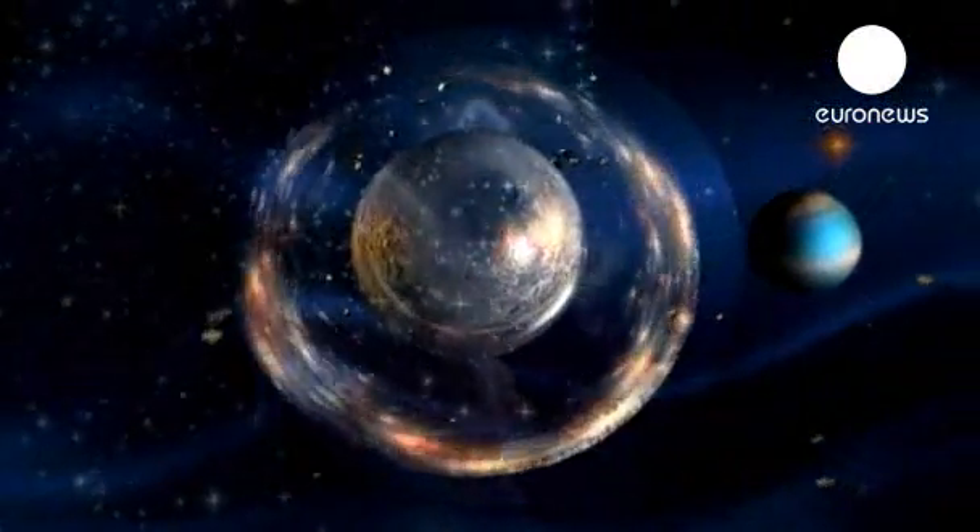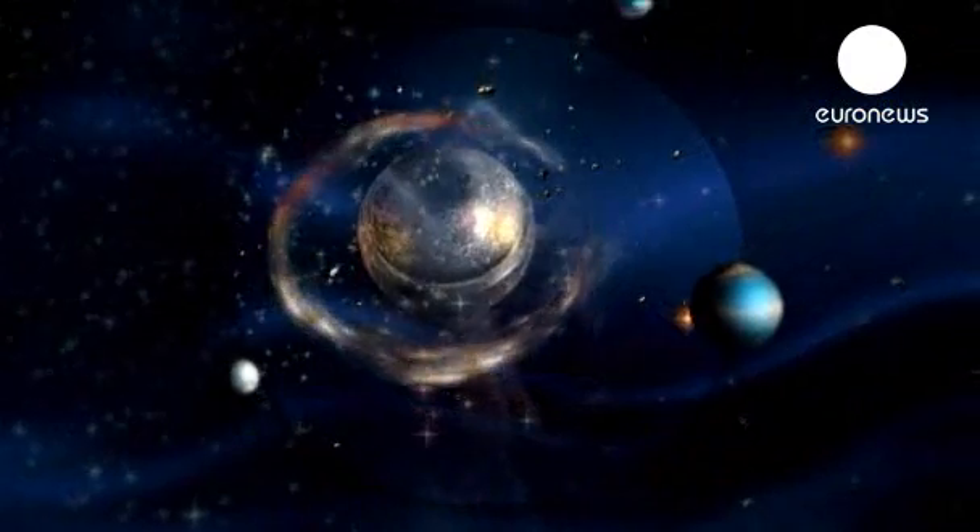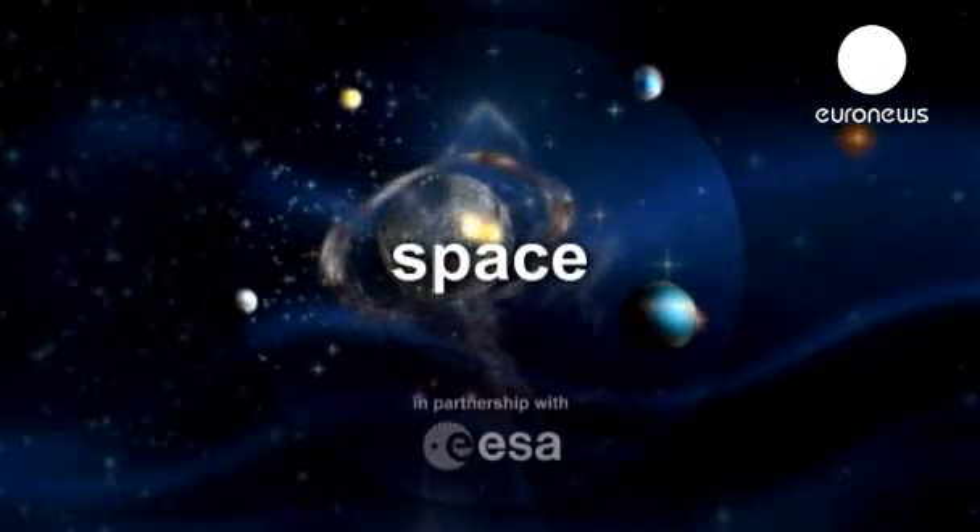Our world and beyond. Space, in partnership with the European Space Agency.